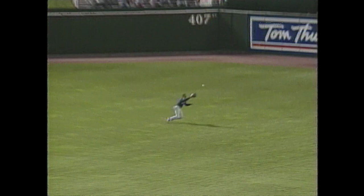Hamilton hits it to left, right, center field. Lofton with the sliding catch to take an extra base hit away from Hamilton.